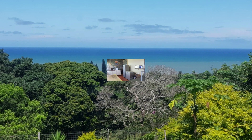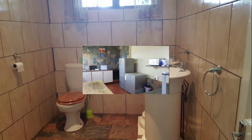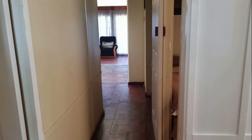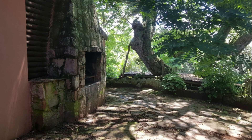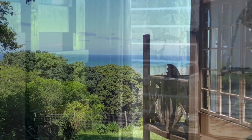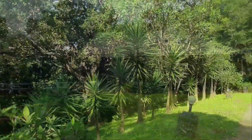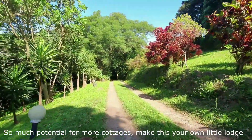Beautiful scenery with some distant sea views, peaceful and quiet, safe and secure. Current income is plus or minus 30,000 rand per month for all five units, inclusive of water and electricity.